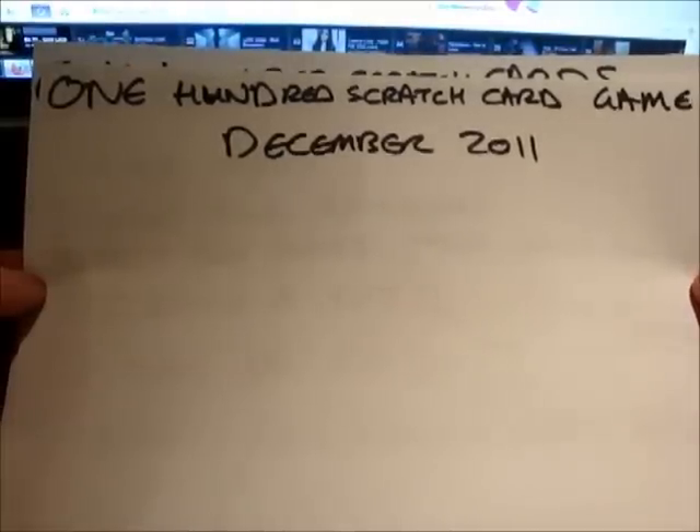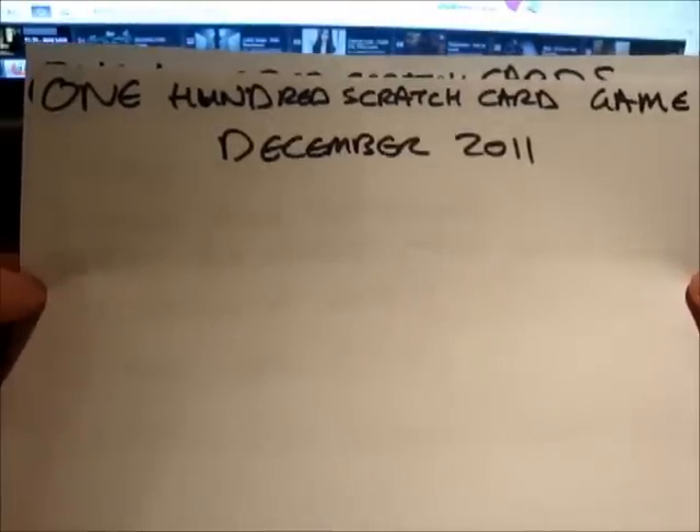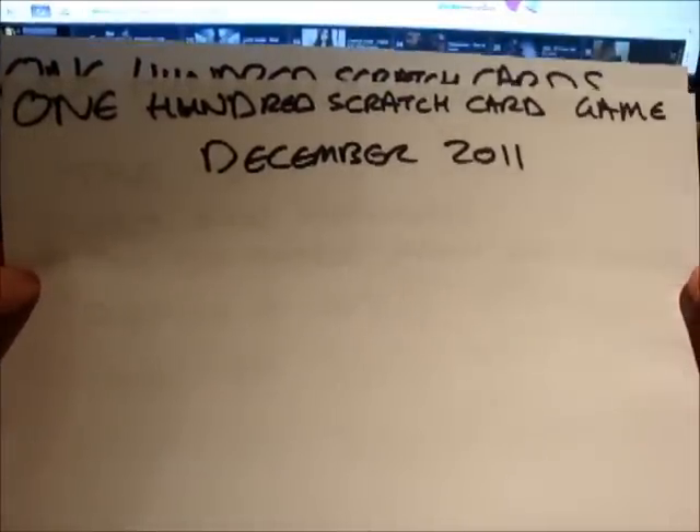And never buy them ever again. So today, as a little experiment, I've gone out and I've bought 100 of the same scratch cards. I'm going to scratch them all and that's it — I'm never going to buy another scratch card ever again, because I don't normally buy scratch cards anyway.